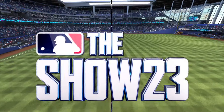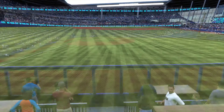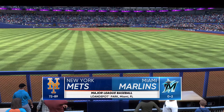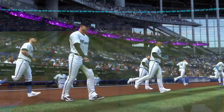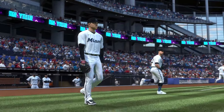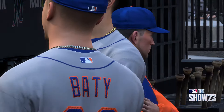Here in Miami, LoanDepot Park, MLB The Show with a good one coming at you. It's the New York Mets taking on the Miami Marlins. First pitch coming your way next.